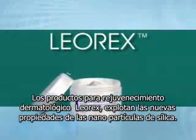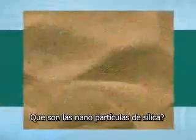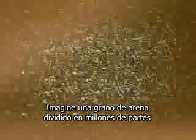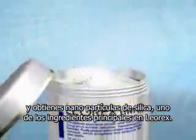Leorex skin rejuvenation products exploit the unique properties of silica nanoparticles. What are silica nanoparticles? Imagine a single grain of sand. Divide it into a million tiny particles and you have silica nanoparticles — one of the primary ingredients in Leorex.